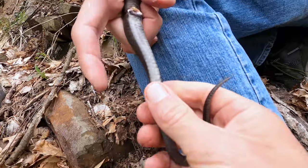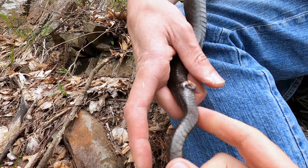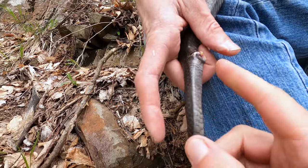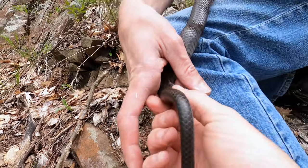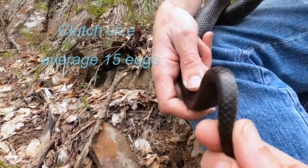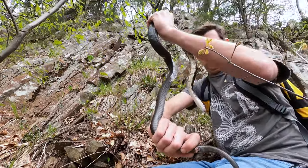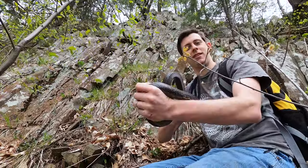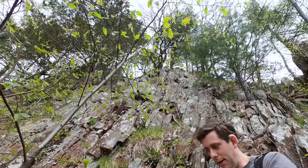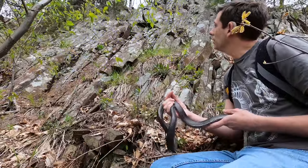This is a female. You can see that the tail tapers more quickly than a male's, and there's no distinguishable lump where a hemipenis would be. Good work Frankie. Thankfully it wasn't three-fourths of the way up the ledge. There are plenty more up there.